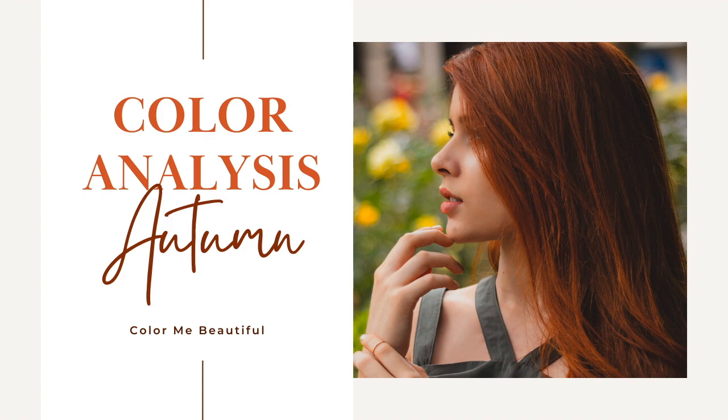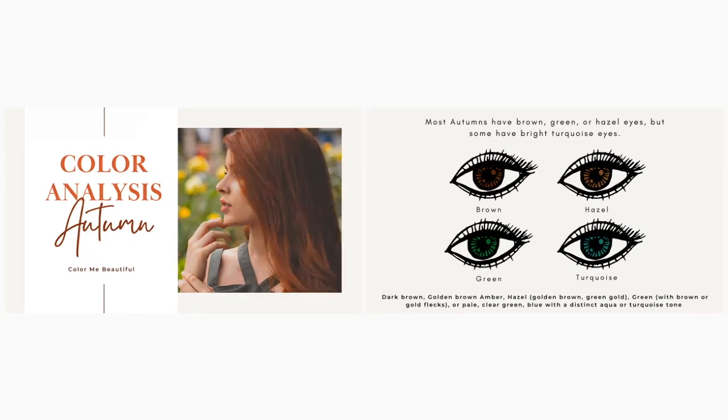This is one of many videos to come and we are going to be breaking down each season. Starting off today with our autumns, I'm diving right into eye color because that is pretty important when it comes to knowing what your season is. Let's take a look at autumn's eye color.